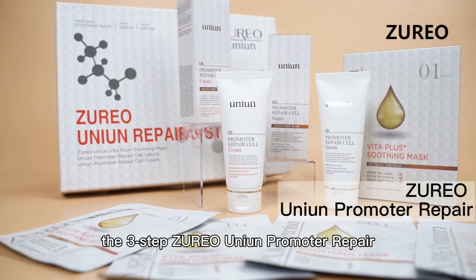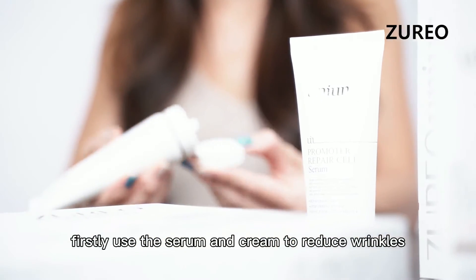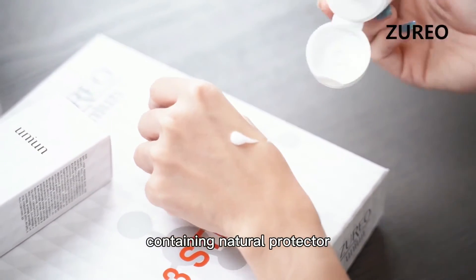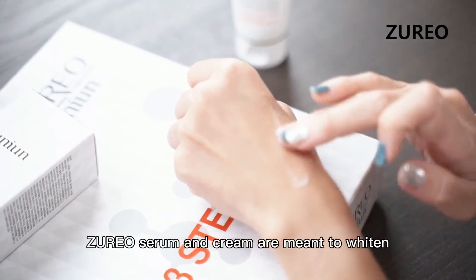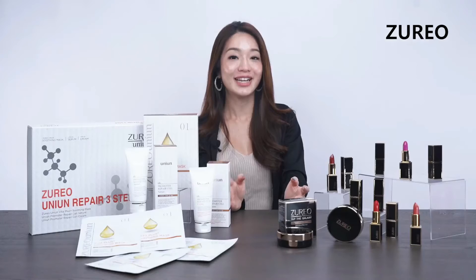Take care of your skin pre- and post-makeup using the 3-step Juryo Union Promoter Repair. Firstly, use the serum and cream to reduce wrinkles and protect your skin. Containing natural protector, 4 growth factors, and multi-balsam X+, Juryo's serum and cream are meant to whiten and improve skin resilience.